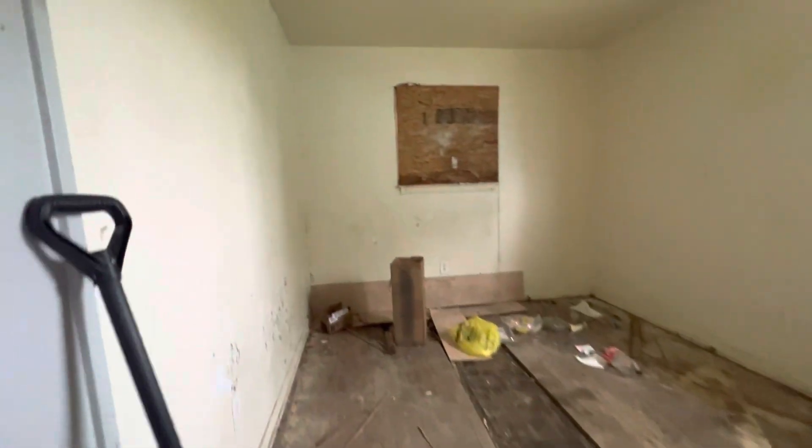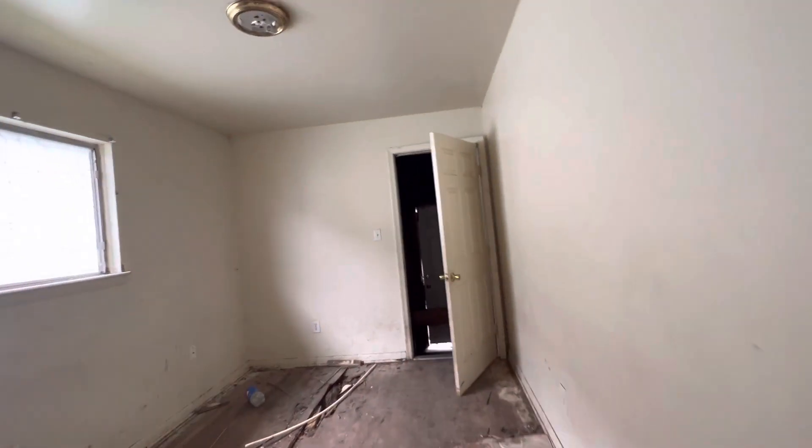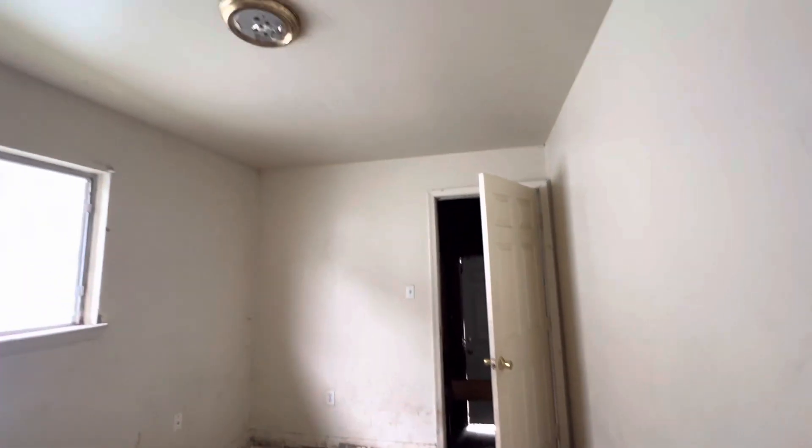Right here is bedroom number two. Walls are nasty — please do not touch those with your skin. Enter at your own risk. And very last right here, bedroom number three. These floors are completely gone. You got to replace all this and throw some new flooring down.